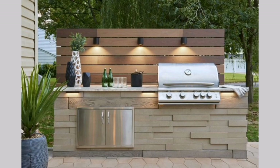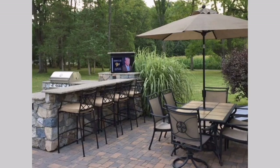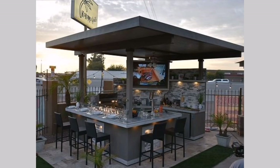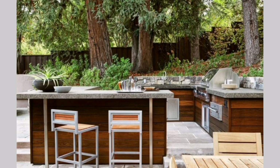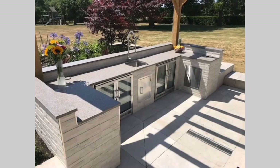Customized entertainment: Design your outdoor kitchen to accommodate your entertainment needs. Incorporate a built-in sound system, a flat-screen TV, and comfortable seating arrangements so you can enjoy outdoor dining while watching sports events or movies. Remember to consider the layout, functionality, and durability of materials when designing your outdoor kitchen. Additionally, incorporate proper lighting, seating, and landscaping to enhance the overall ambiance and create a welcoming outdoor space.